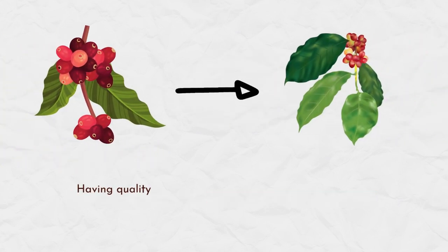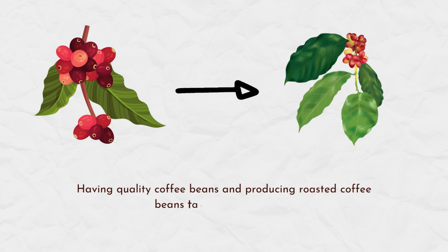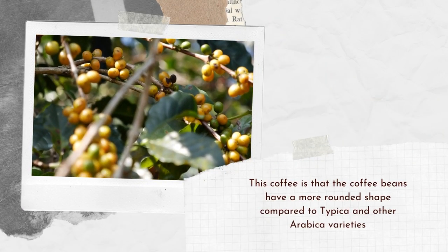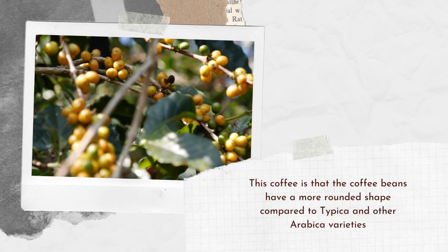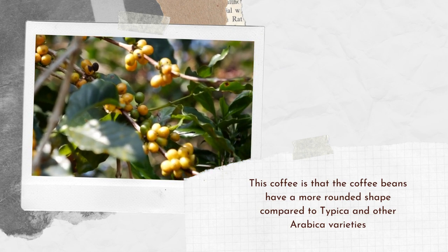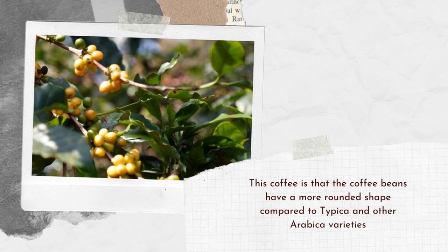These coffee trees bear fruit each year. From the time of planting, the second year can already bear fruit. However, having quality coffee beans and producing roasted coffee beans takes until the fourth year. One of the identifying characteristics of this coffee is that the coffee beans have a more rounded shape compared to Tipica and other Arabica varieties.